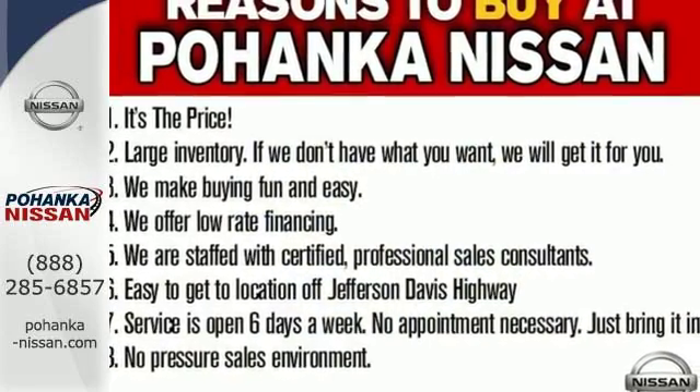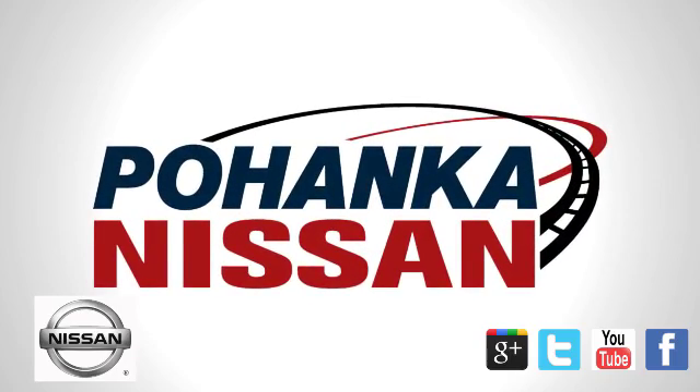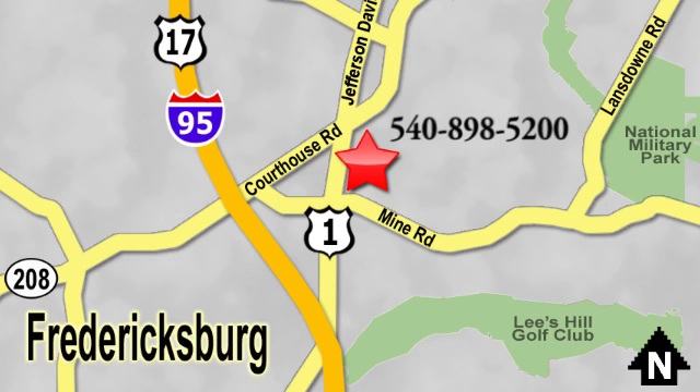Take a closer look today. Welcome to Pohenka Nissan in Fredericksburg. Something great is always happening at Pohenka, located on Route 1 in Fredericksburg, Virginia.